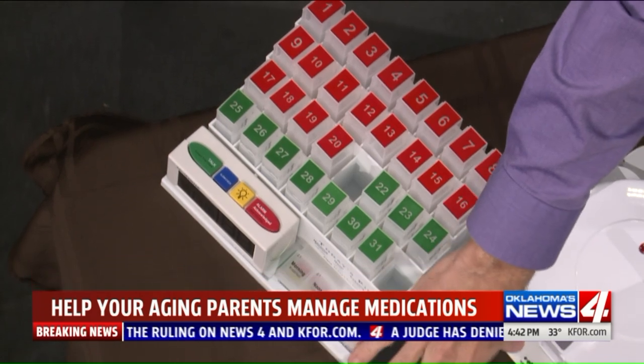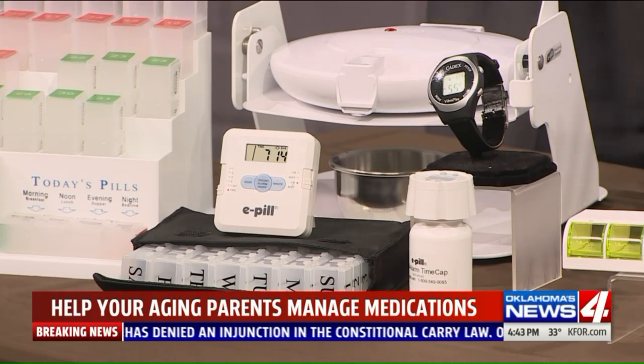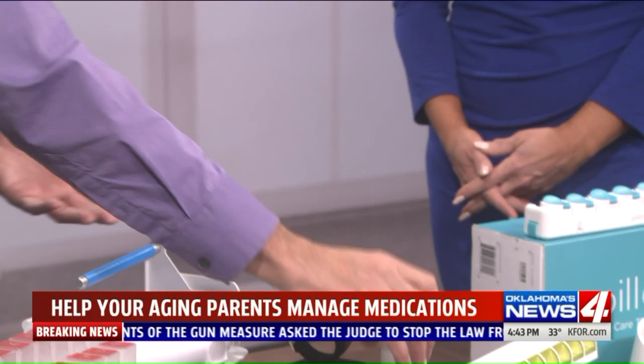They have every type of organizing pill box and reminding system on the market at ePill.com. They've got this med center that's a daily medication pill reminder, portable medication reminders, pill boxes with a reminder, and a Kadex watch that will ring to remind you what to take and when. They even have little pill caps that remind you what to take and tell you when you last took the cap off, so you don't retake the medication accidentally.